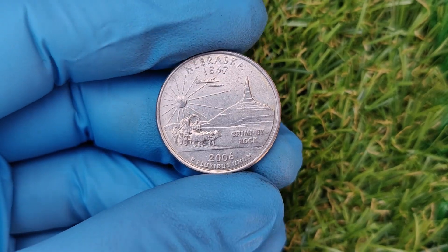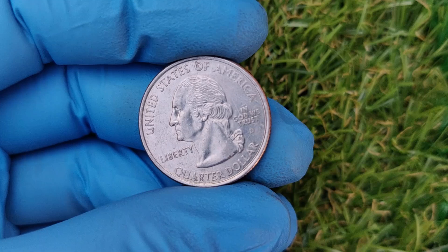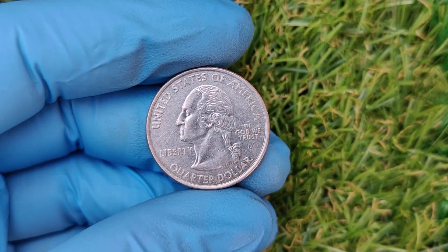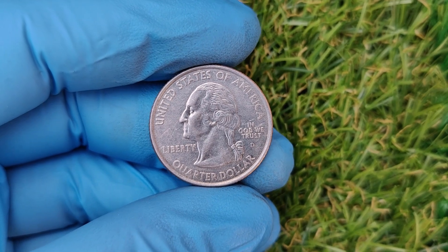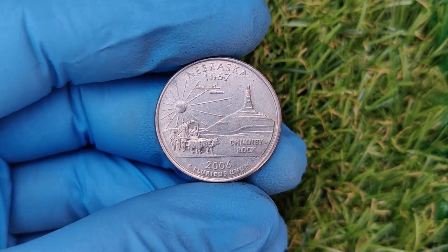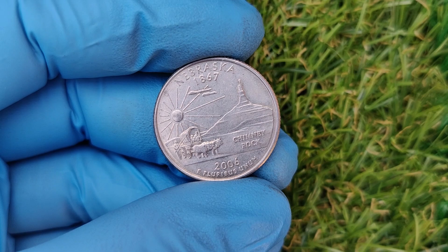How did this happen? In 2006, the Denver Mint was producing millions of quarters as part of the U.S. Mint state quarters program. Somehow, an old die from 1867 — possibly one that had been repurposed or mislabeled — made its way into the production line. This error left an imprint of the year 1867 alongside the 2006 date, creating a unique and highly collectible coin. This kind of error is unheard of in modern minting, which is why it's such a big deal.